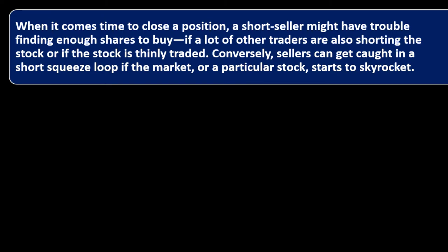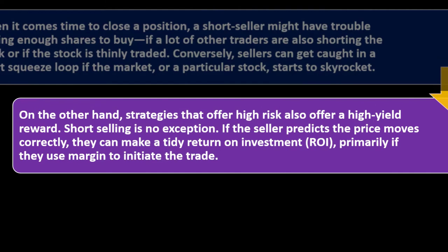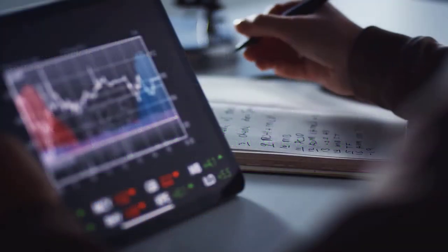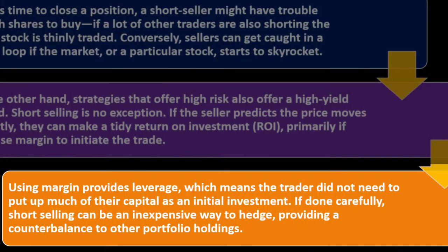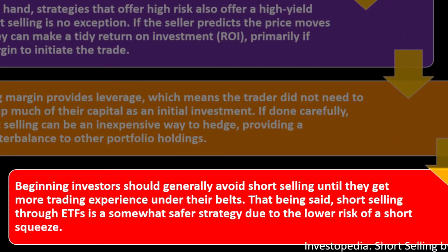Conversely, sellers can get caught in a short squeeze loop if the market or a particular stock starts to skyrocket. On the other hand, strategies that offer high risk also offer high reward — short selling is no exception. If the seller predicts price moves correctly, they can make a solid return on investment, especially using margin, which provides leverage. If done carefully, short selling can be an inexpensive way to hedge, providing counterbalance to other portfolio holdings. Beginning investors should generally avoid short selling until they get more trading experience.